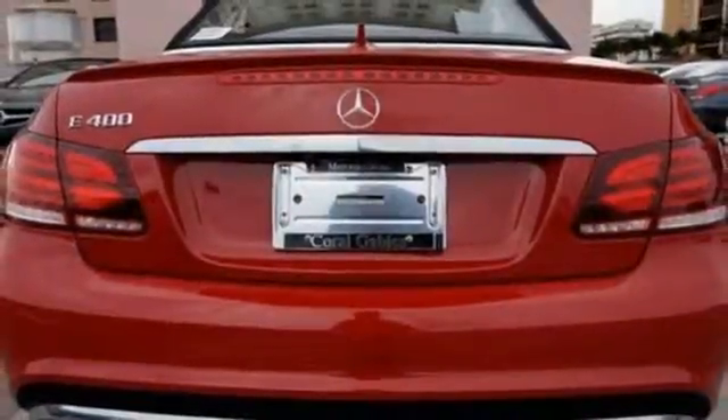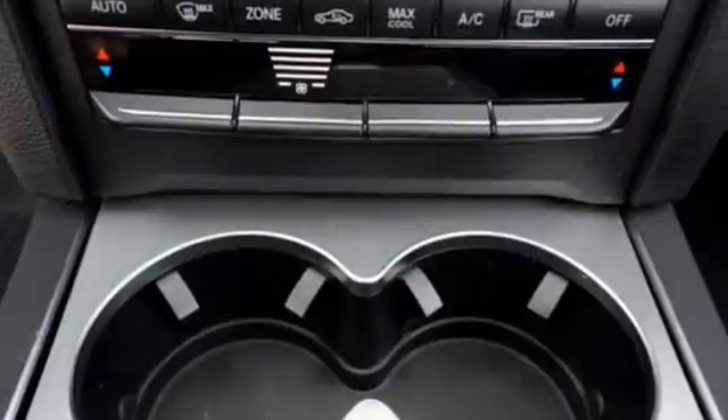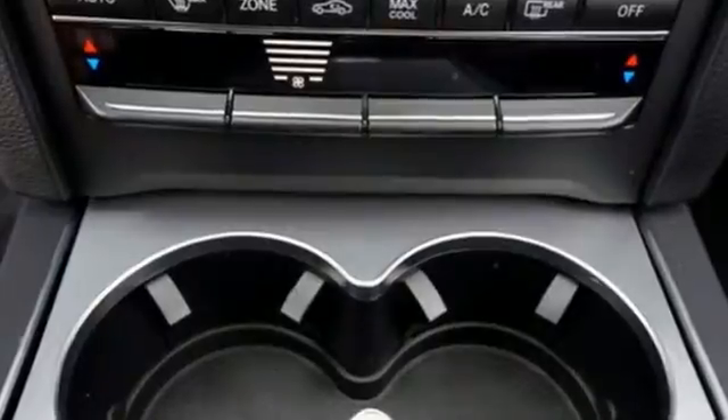to the analog timepiece, the sporty cabin does more than just hint at luxury. You'll also find the COMMAND system and safety features like Attention Assist and Collision Prevention Assist Plus.